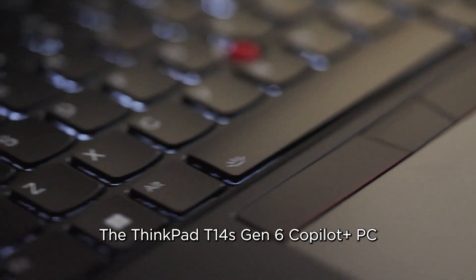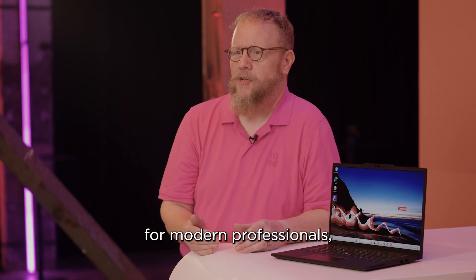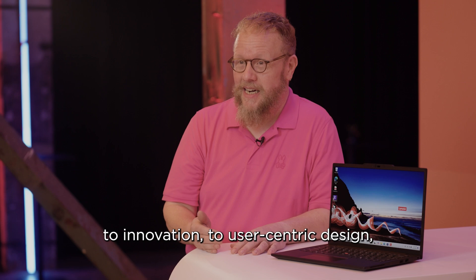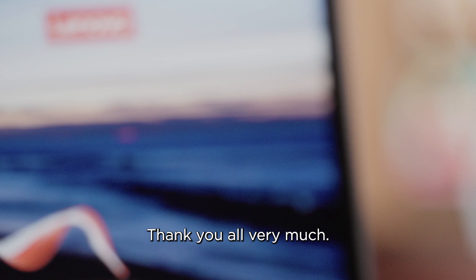The ThinkPad T14s Gen 6 Copilot Plus PC is designed to enhance productivity and creativity for modern professionals. We think it showcases our commitment to innovation, to user-centric design, and to leadership in AI-enabled high performance computing solutions. Thank you all very much.